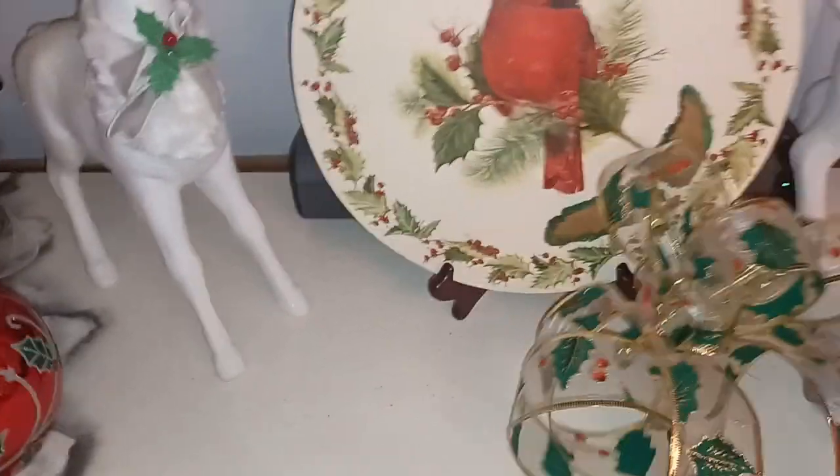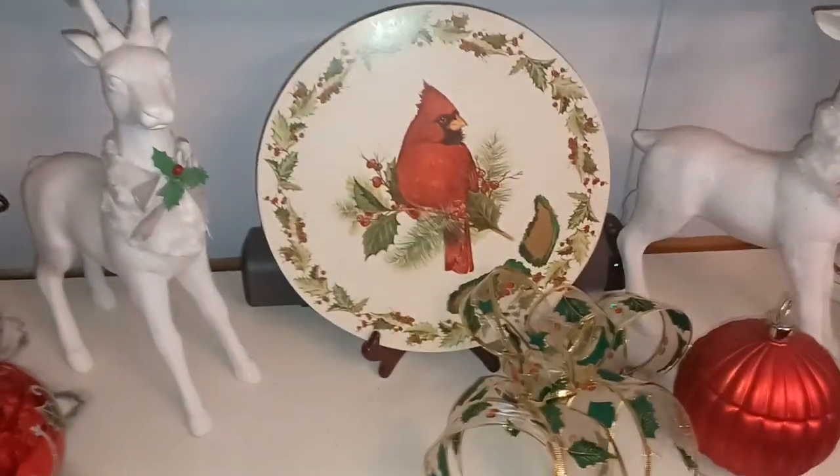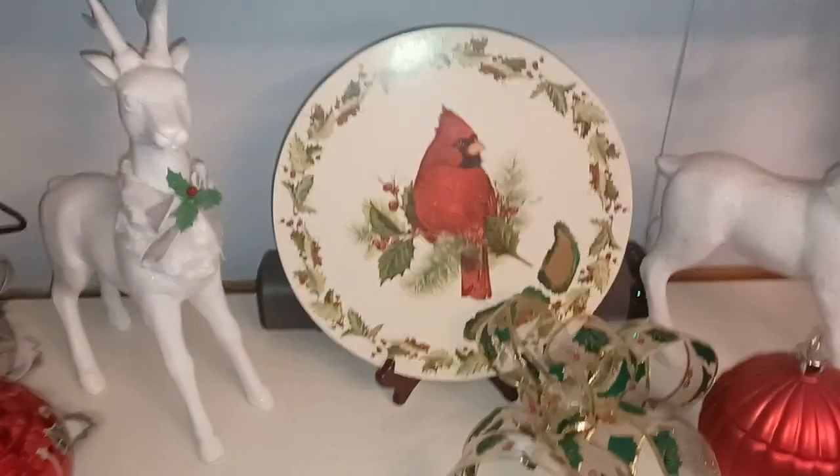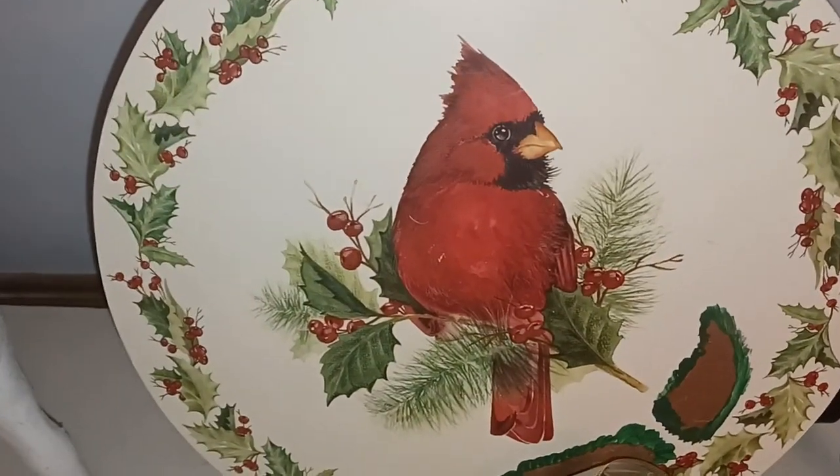So super cool. Thank you Heidi and Dawn for my holly ribbon. I'll fix that back where it covers it up. That plate was a dollar and I just think it's beautiful.